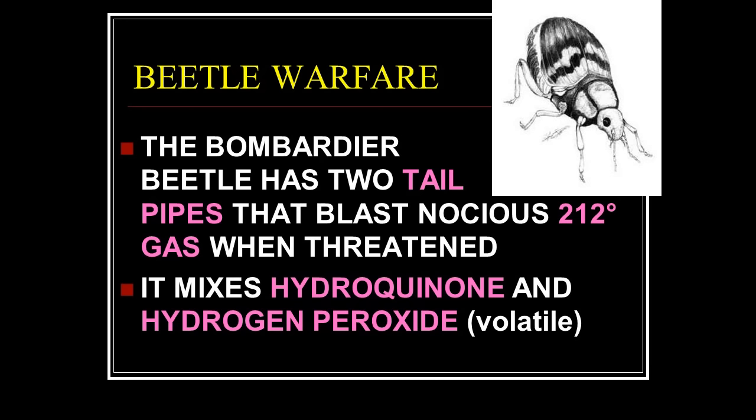The bombardier beetle. The bombardier beetle has two tail pipes that blast noxious 212-degree gas when threatened. It throws boiling gas at its predators. It mixes hydroquinone and hydrogen peroxide. Hydrogen peroxide — not naturally occurring in an animal — is something you use to kill bacteria and cells.